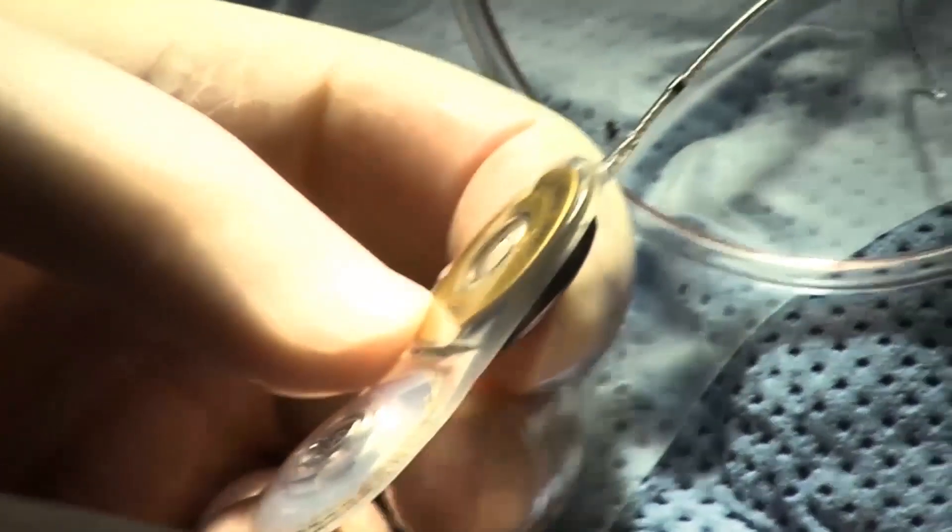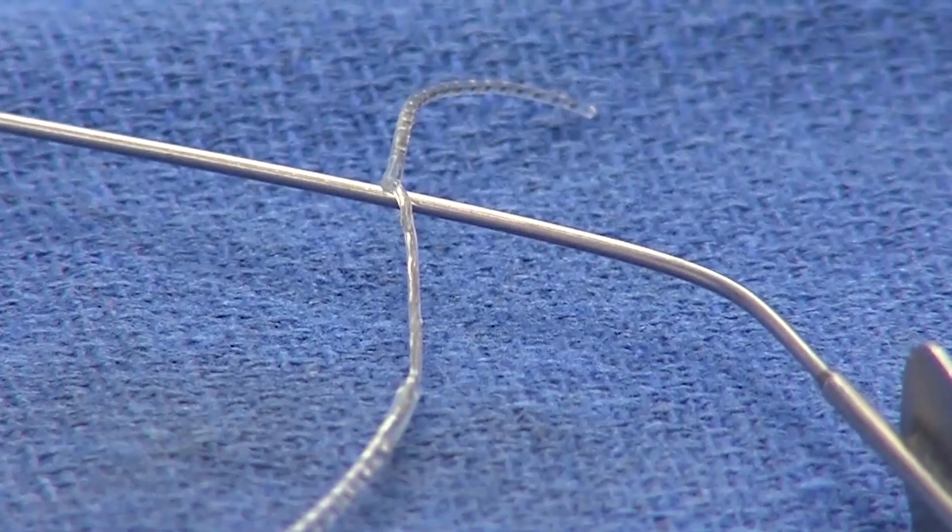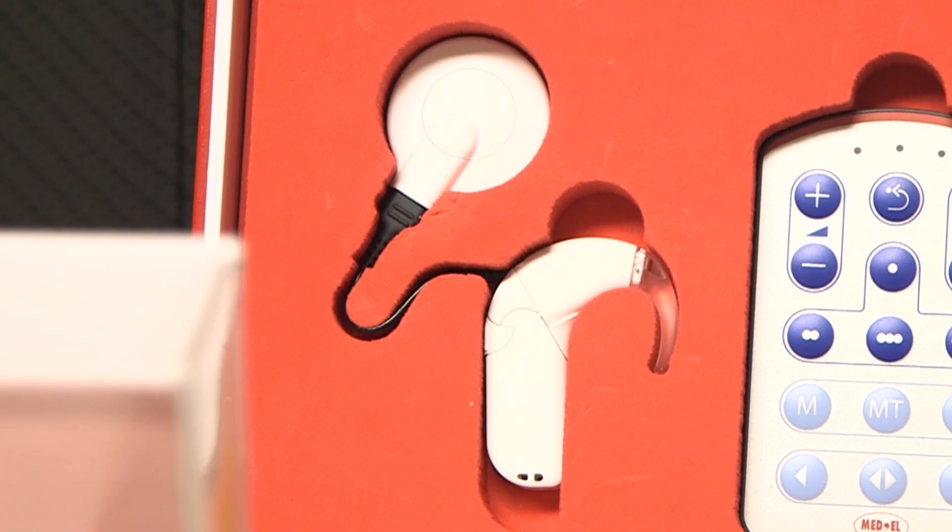A cochlear implant is a little bit different than a hearing aid. It has two pieces to it: one piece is surgically implanted and has an electrode that goes in the inner ear and provides stimulation to the hearing organ. And then it has an outside piece that's kind of like a hearing aid and picks up sound from the surroundings.